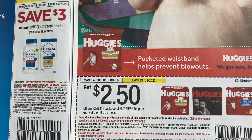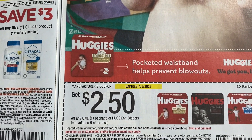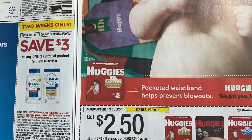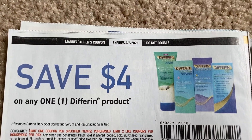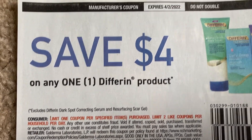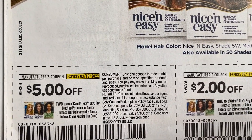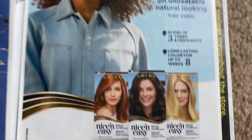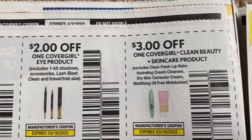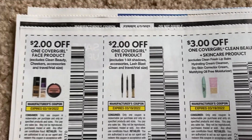Huggies is a great value coupon — two dollars and fifty cents off one pack, excludes nine-count or less. It's also in our CVS app and possibly Walgreens. There's also a four-dollars-off-one Depend coupon — limit of two — that's a really good coupon, we haven't seen a Depend coupon in a while. Nice and Easy hair color coupon is here too. Cover Girl: two dollars on a face product, two dollars on an eye product, and a dollar on a Clean Beauty skincare product.